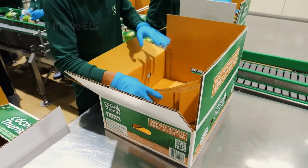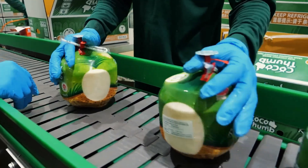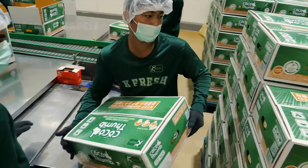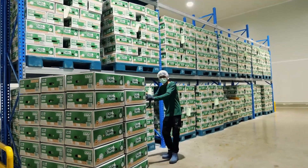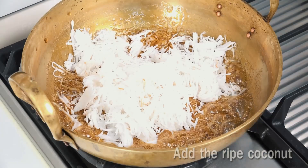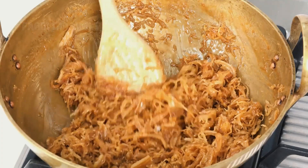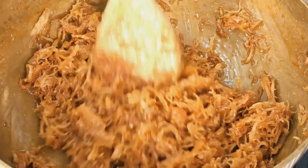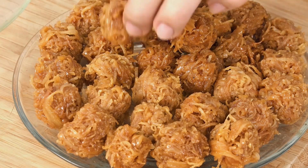Coconut water isn't just a refreshing drink. It's a natural isotonic beverage packed with electrolytes like potassium, magnesium, and calcium. This makes it a perfect hydration source, especially in tropical climates. Beyond beverages, coconuts play an essential role in Thai cuisine, from rich coconut-based curries like Tom Kha Gai to sweet delicacies like Khanom Krok, Thai coconut pancakes. Coconut is deeply embedded in Thai culture.